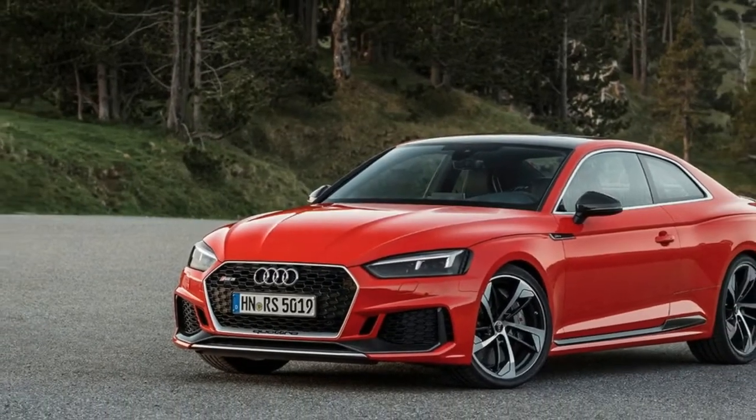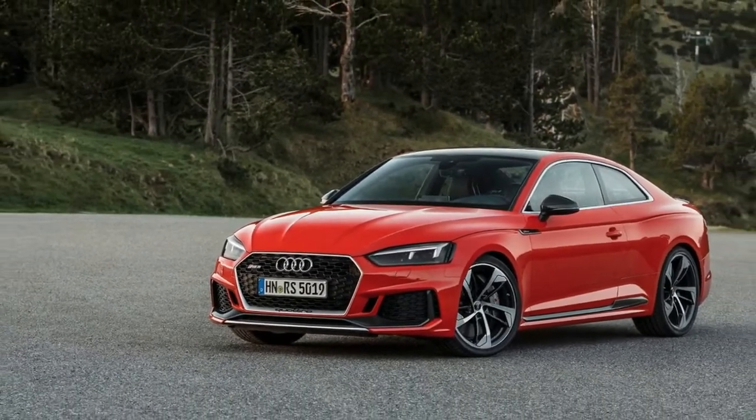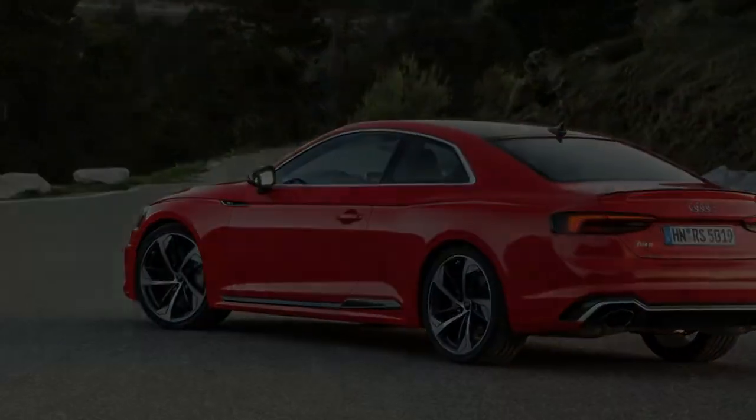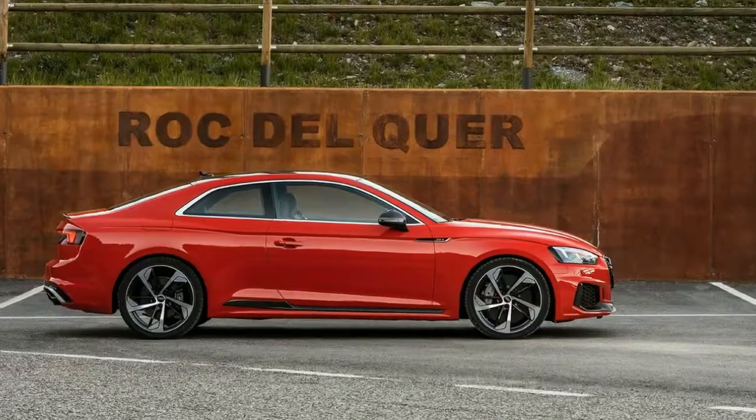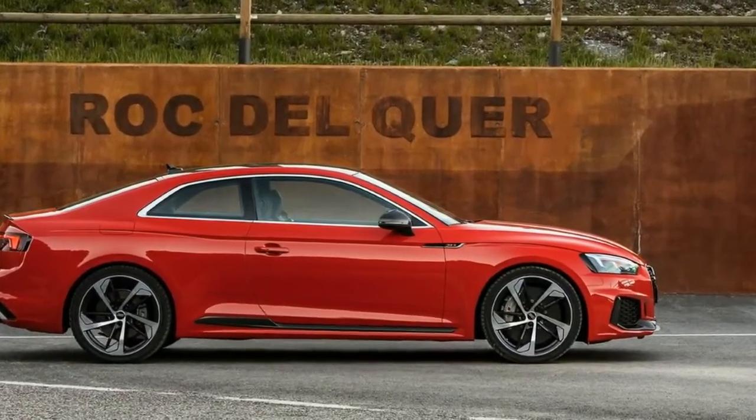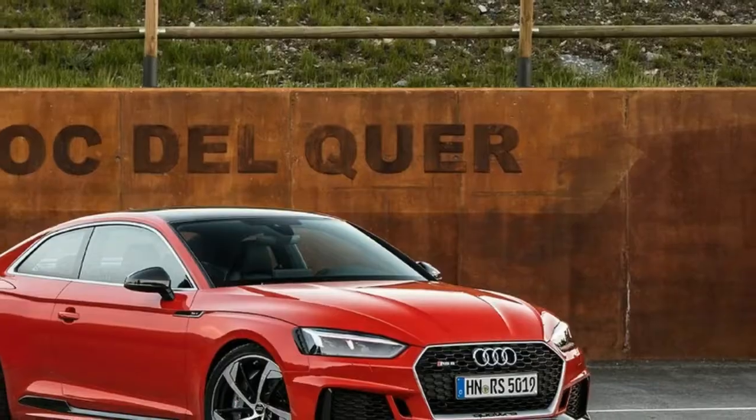The new look, new-gen Audi RS5 promises big gains over its V8 predecessor by downsizing to a V6. So how does it go? The second-generation Audi RS5 is a quick car — of that there is absolutely no doubt.